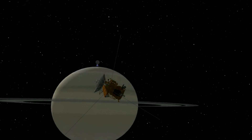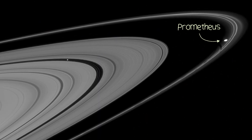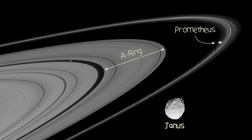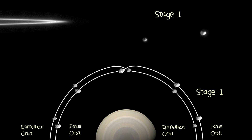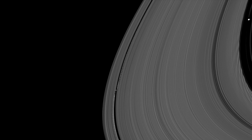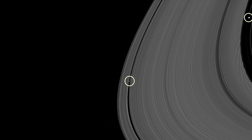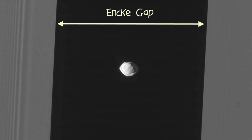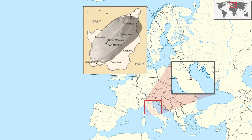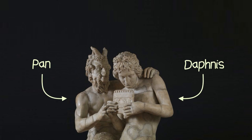Thanks to the Cassini mission, there are five confirmed shepherds keeping watch over Saturn's rings. We talked about Prometheus forming the F-ring, but a little closer in is the A-ring, which is held in place by not one but two shepherds called Janus and Epimetheus — these two moons are in what is called a horseshoe orbit. Within the A-ring are two gaps occupied by moons: the Encke gap is cleared by the ravioli-shaped moon Pan, and the small Keeler gap is formed by Daphnis, a moon so small it just about fits in the micronation of San Marino. Fun fact: both of these moons are named after Greek gods who were, amongst many other things, shepherds.